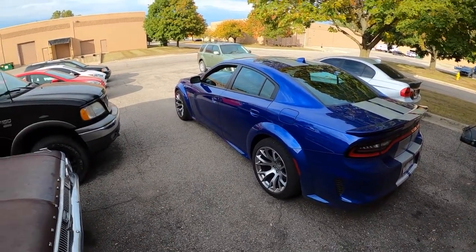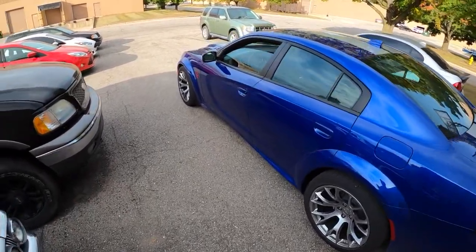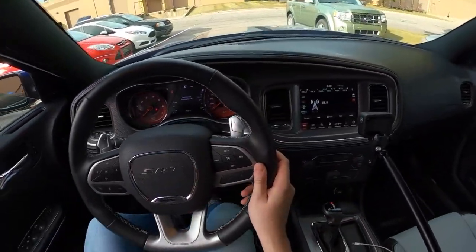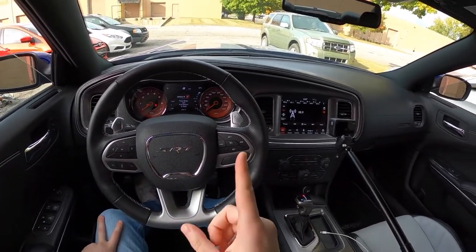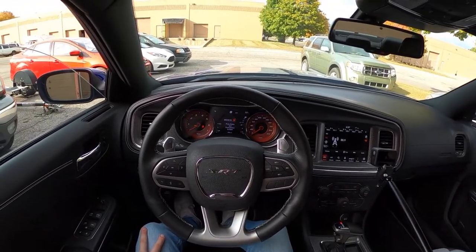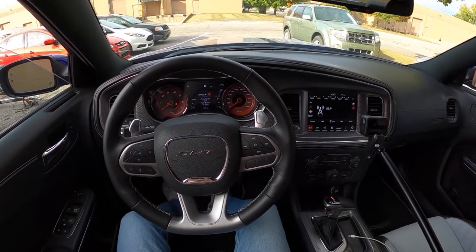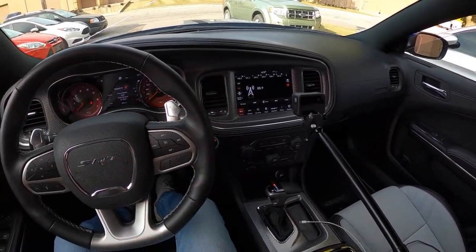But if you clicked on this video, you're curious to learn about the infotainment system. So let's go ahead and hop in and get started. I do want to put a disclaimer: we will be showing the SRT dashboard as well as all the different performance pages and screens in the cluster. So apologies if you're not here looking for the SRT pages, but I figure while we're here, we might as well show them.